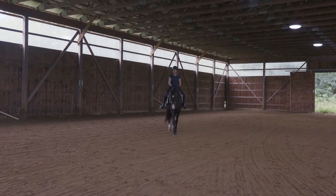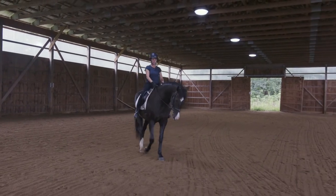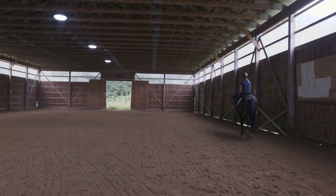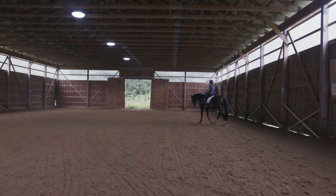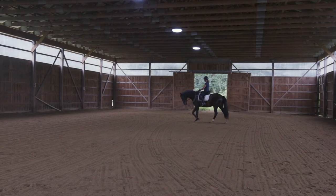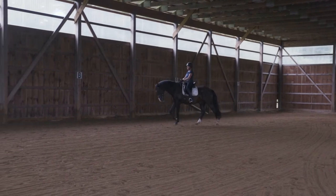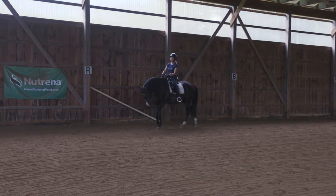I'm going to change direction and let Tattoo go the other way. I also wanted to mention that before I got on Tattoo today I did practice the exercise of whoa and go in hand, just to get myself and my horse warmed up before I got on — and also to get a little bit of discipline for Tattoo so he's not only warm but paying attention to me and ready to work.